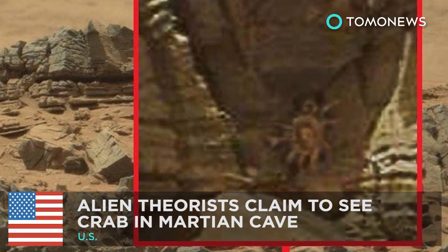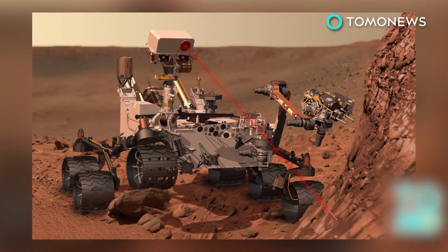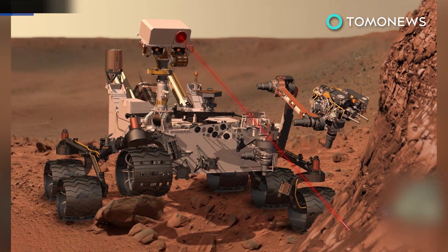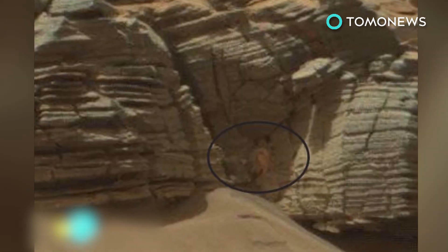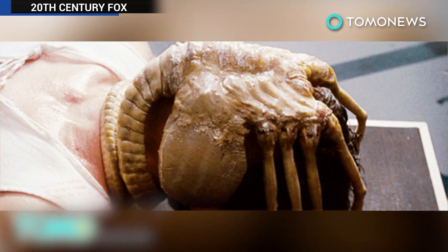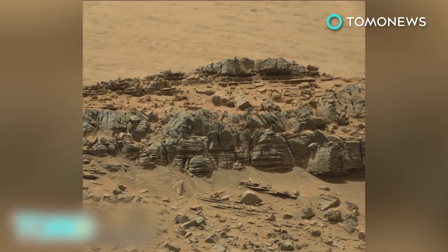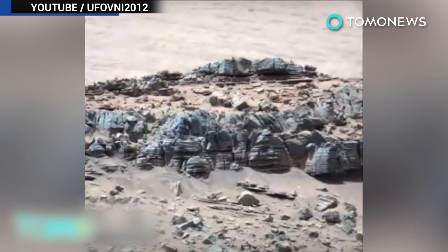Alien theorists claim to see Crab Facehugger in Martian Cave. NASA's Mars Curiosity rover has picked up some pretty interesting images of the red planet. The latest fascinating image includes one feature that space enthusiasts say looks very similar to a facehugger from the movie Alien or a giant crab. Can you see it? Here's a closer look courtesy of UFOVNI.